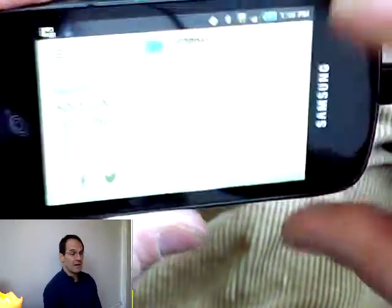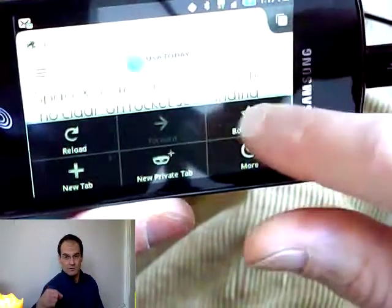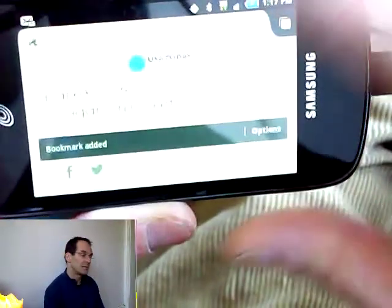If we see a site we like, just click the menu and then click the star for bookmarks. That's the menu in the lower corner of your phone, and then click bookmarks.